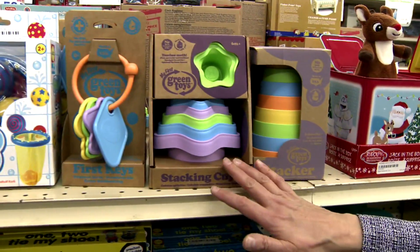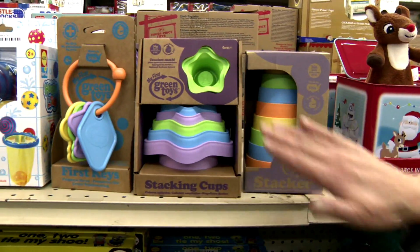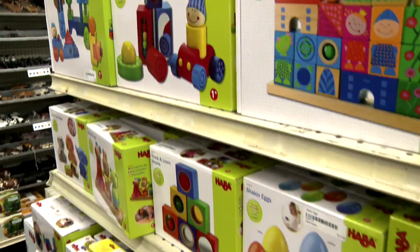For babies aged 6 to 12 months, she loves stacking toys. They're exploring with their hands, they're figuring out how things fit together. For 18 to 24 months, building toys with more shapes, more pieces, and more options.